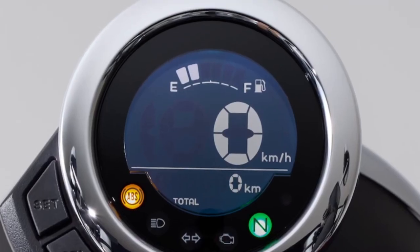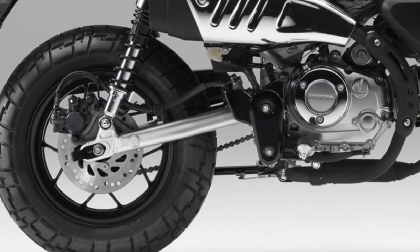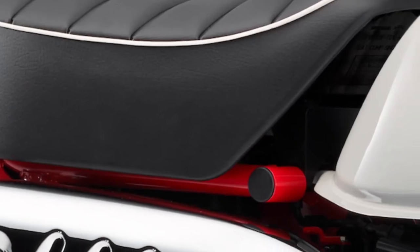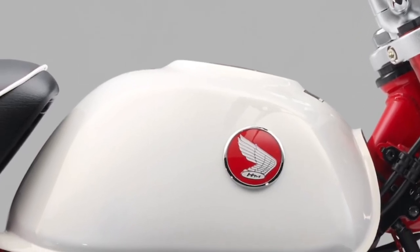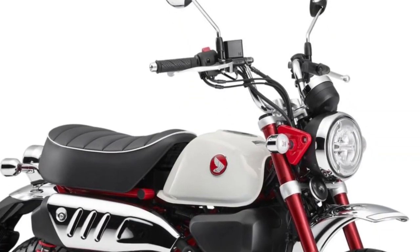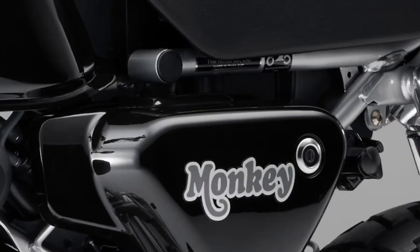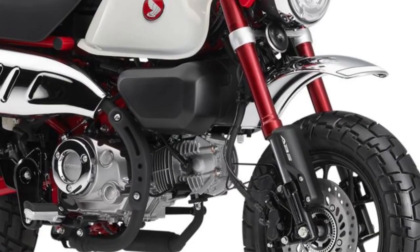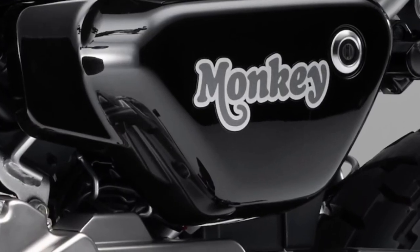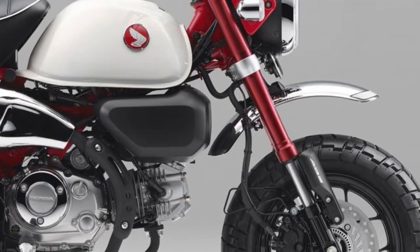The Monkey's steel backbone frame has been tuned for a suitable balance between rigidity and supple feel, perfect for the wide variety of conditions the machine is sure to be ridden in. Oval cross-section, the swingarm echoes the circular design theme that runs through the bike. It's small enough to pack away behind a camper van and wriggle through gaps in city traffic nothing else will get through. But what the Monkey is really all about is the sheer basic joy of riding — and that's the beauty of it.